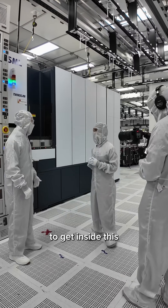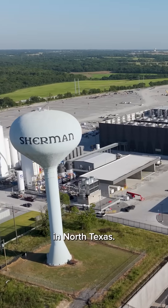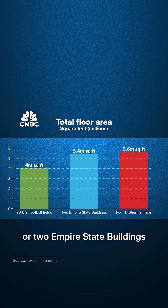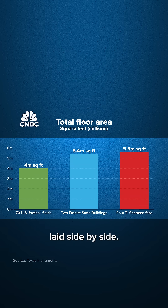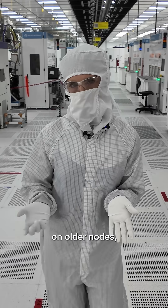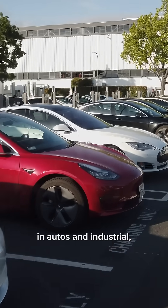We are the first ever media to get inside this massive factory in North Texas. The whole campus will be bigger than 70 football fields, or two Empire State Buildings laid side by side. TI will make its most advanced analog chip here — foundational technologies on older nodes, primarily used in autos and industrial.